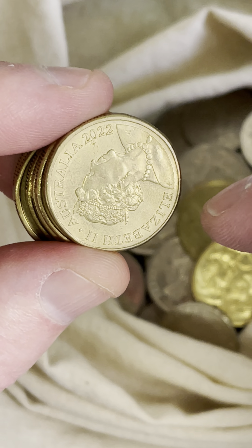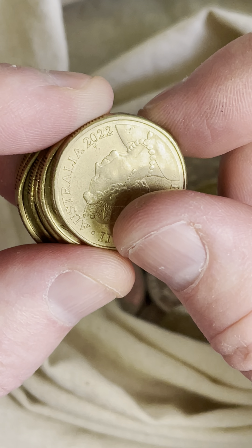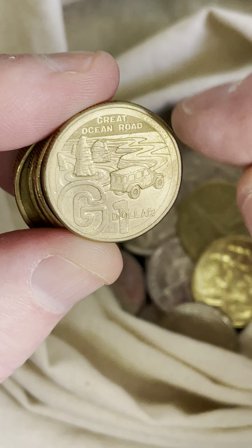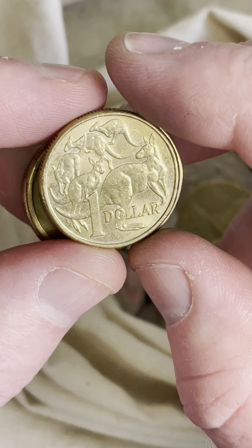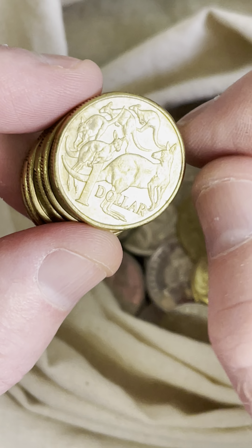What letter will it be? I'm going to go with P. In the Great Aussie Coin Hunt for 2022 — G, Great Ocean Road! Nice, I live just near the start of the Great Ocean Road, so that's really cool. Some recent prices on those Great Aussie Coin Hunt 2022 coins: two dollars to six dollars fifty.